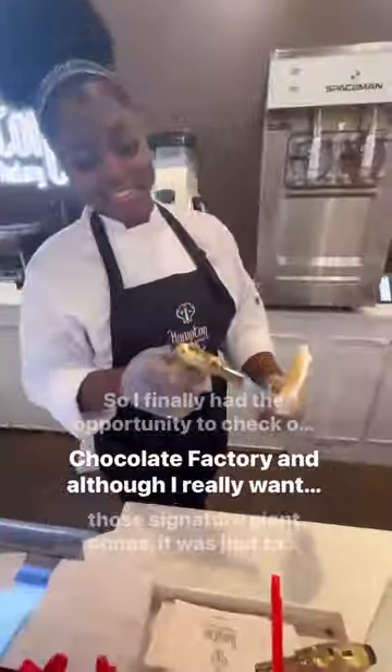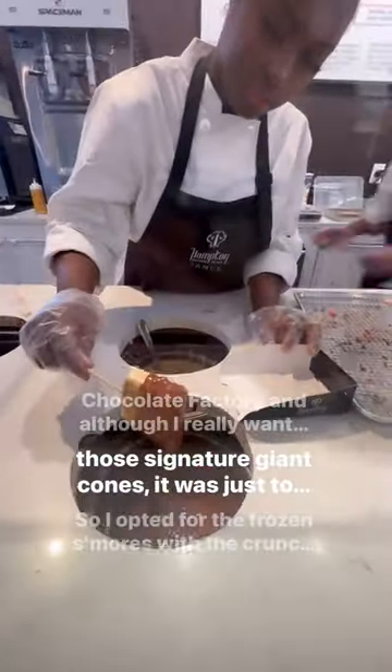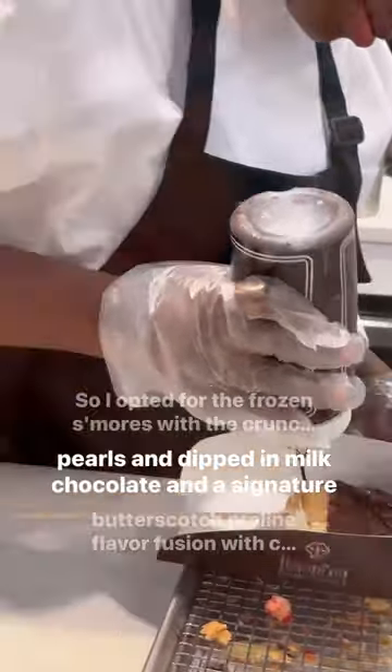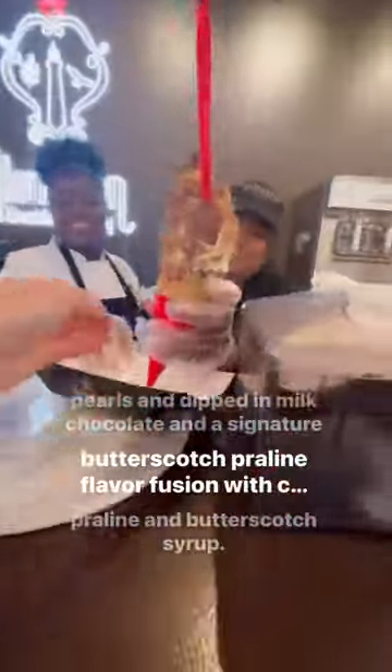I finally had the opportunity to check out Hampton Chocolate Factory. Although I really wanted to get one of those signature giant cones, it was just too much for myself, so I opted for the frozen s'mores with crunchy chocolate pearls dipped in milk chocolate, and a signature butterscotch praline flavor fusion with crushed caramel praline and butterscotch syrup.